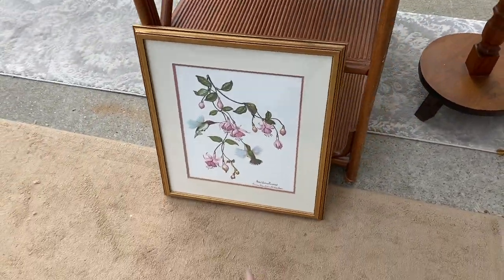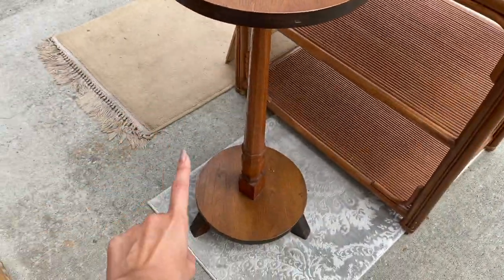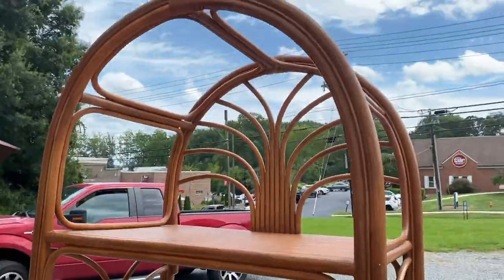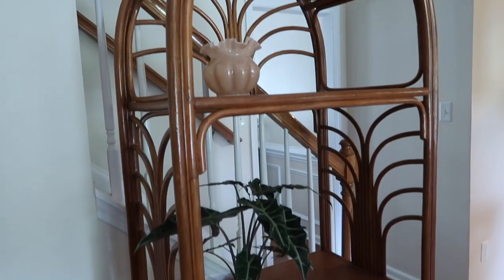These are the other things we got. My mom got a little framed photo and this nice small table — we're going to put a plant on there. I am just so excited about this, what a day! And this is the shelving unit.